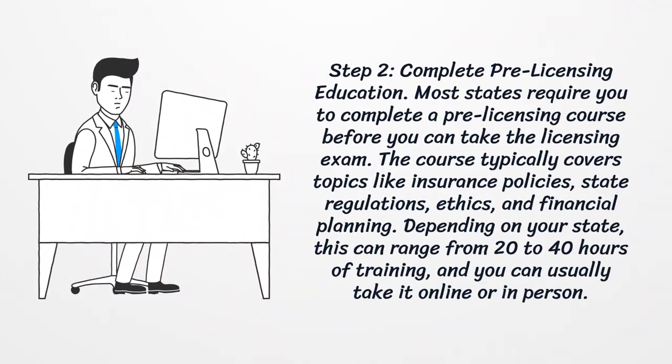Step 2: Complete Pre-Licensing Education. Most states require you to complete a pre-licensing course before you can take the licensing exam. The course typically covers topics like insurance policies, state regulations, ethics, and financial planning. Depending on your state, this can range from 20 to 40 hours of training, and you can usually take it online or in person.